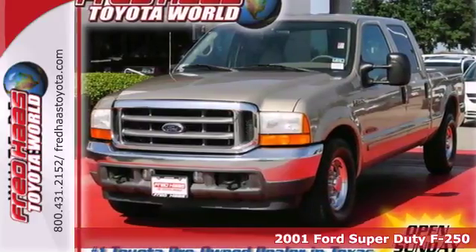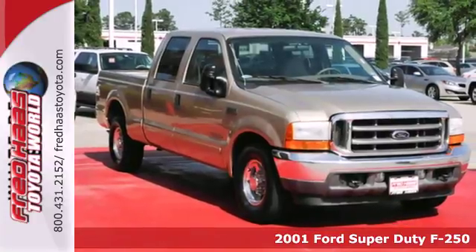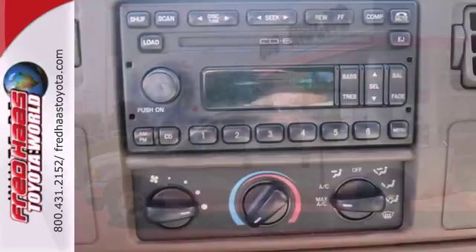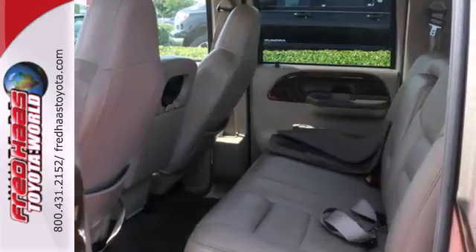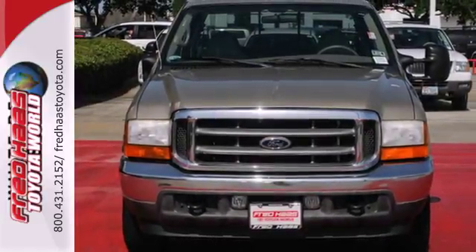It's a 2001 Ford Super Duty F-250. Power brakes, tinted glass, and rear platform step are all standard in the top-rated F-250. For your money, there's no truck that brings as much performance, durability, and versatility together in one package as this sensational F-250. Take it for a test drive today.